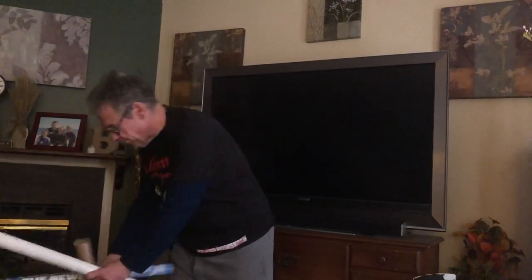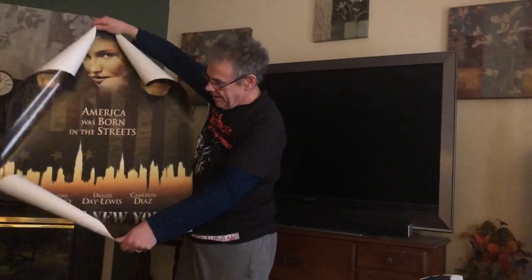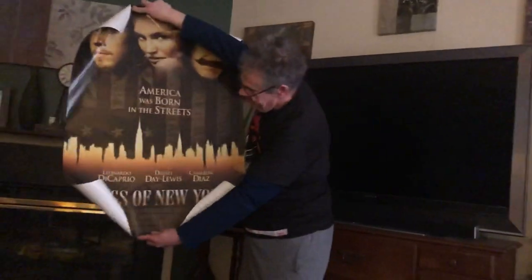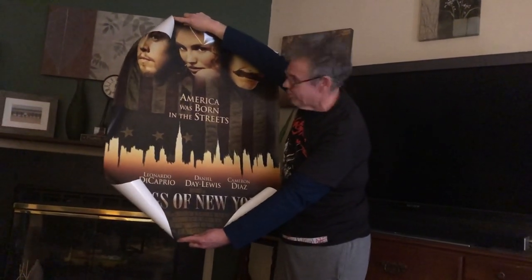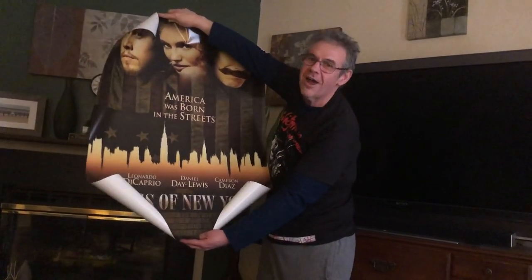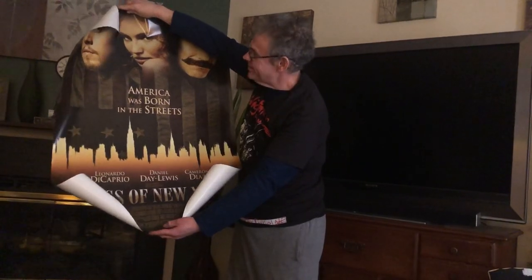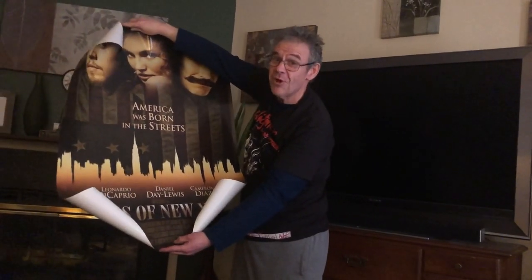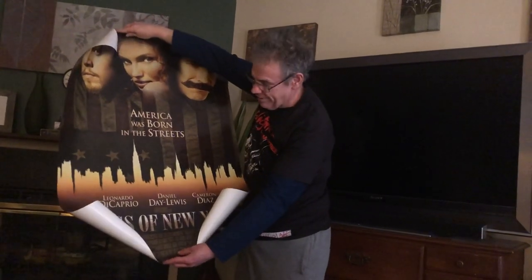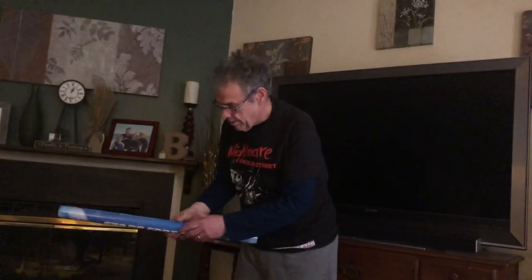Okay, this one is not double-sided. Oh — Gangs of New York! Nice. I saw this movie when it first came out, actually — my father and I both saw it. I do like it a lot, I really love this movie. It was a Scorsese dream project for many years. There's a lot jammed into the film, and I don't even know that I rank it in his top five movies, but I do really love it and I recommend seeing it.